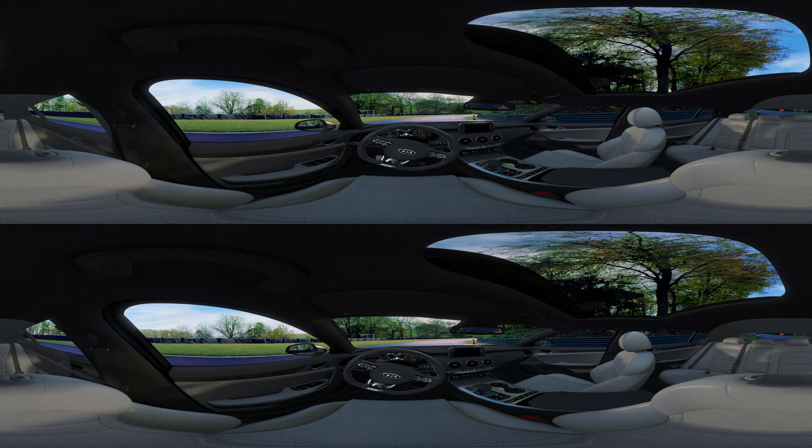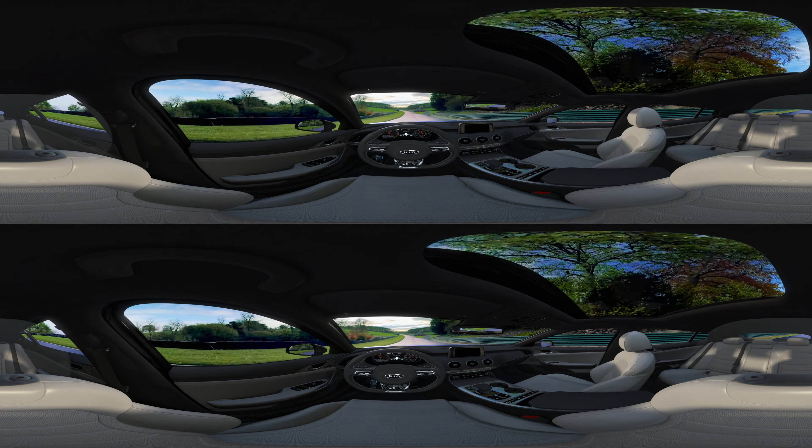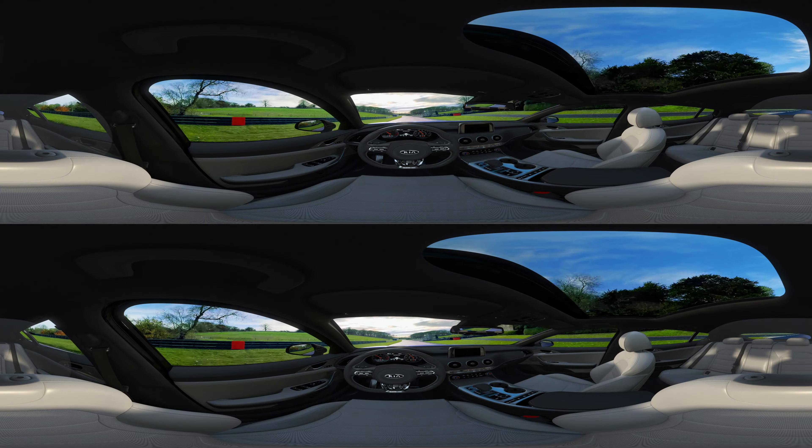We did a lot of things that we have not done on a Kia before. With the Stinger we have the beginnings of our own exciting GT story.